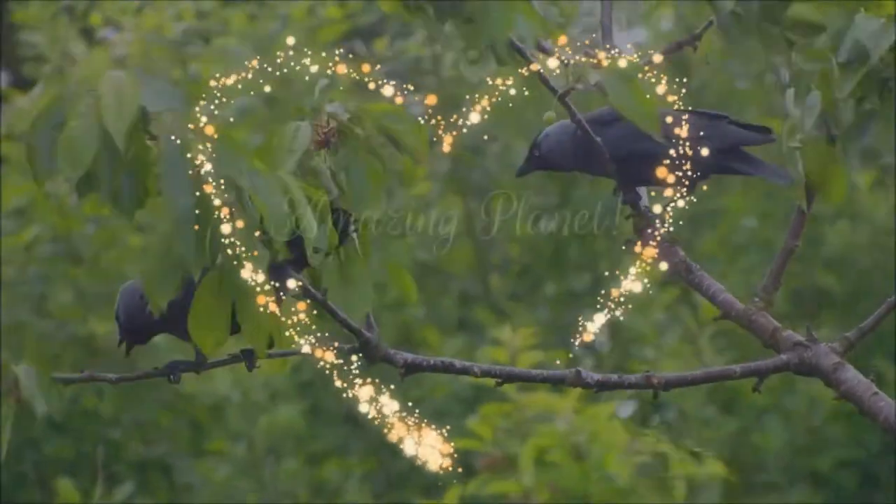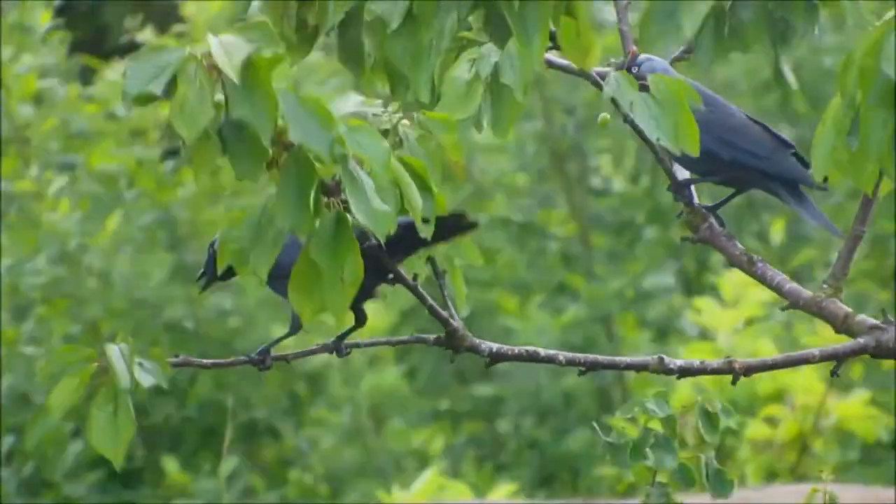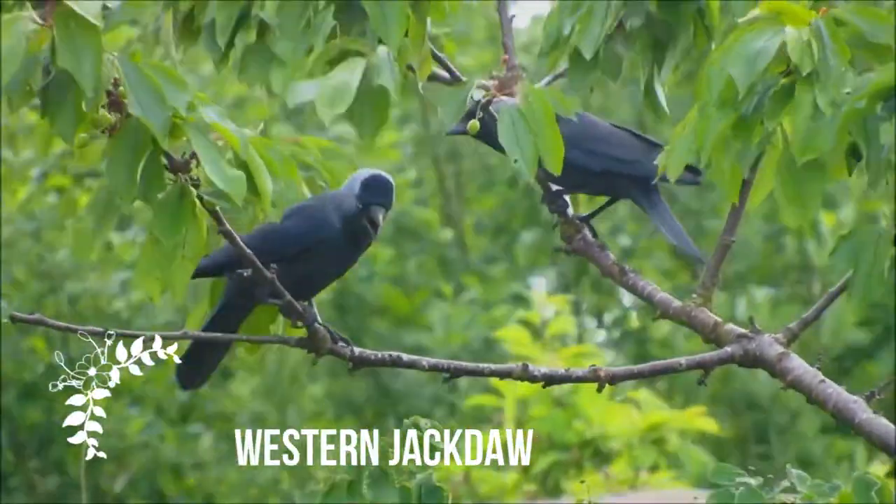Did you know that a woodpecker can peck 12,000 times per day? Amazing, isn't it? Warm welcome and thank you for joining me. Let's start.